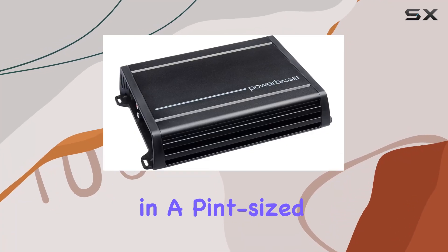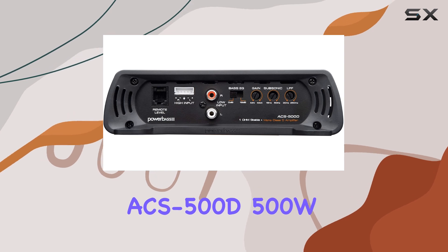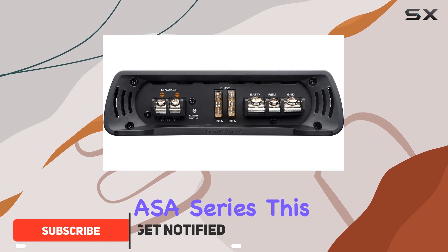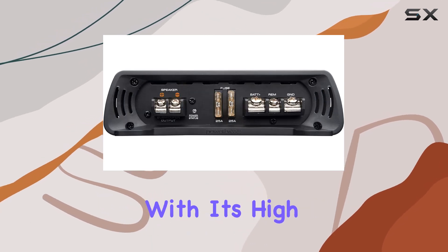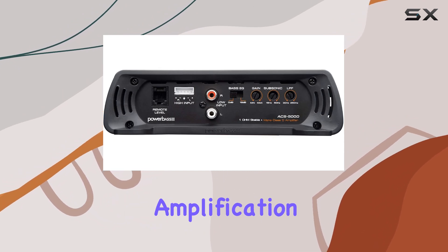Looking for a powerhouse in a pint-sized package? Look no further than the Powerbase ACS 500D, 500W 1-channel compact amplifier. Borrowing from the esteemed SA series, this amplifier brings together the most sought-after features in a compact chassis without compromising on performance. With its high-efficiency Class D design, it's a game changer in the realm of car audio amplification.